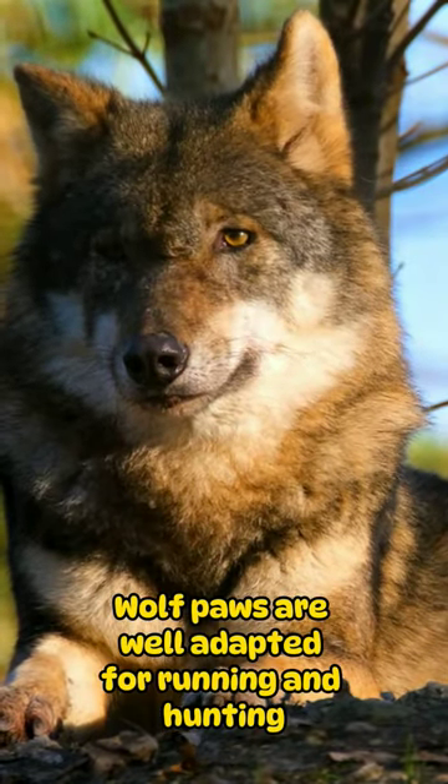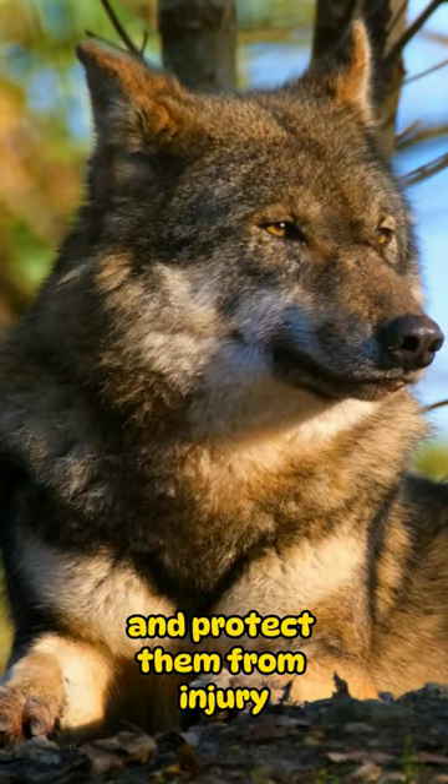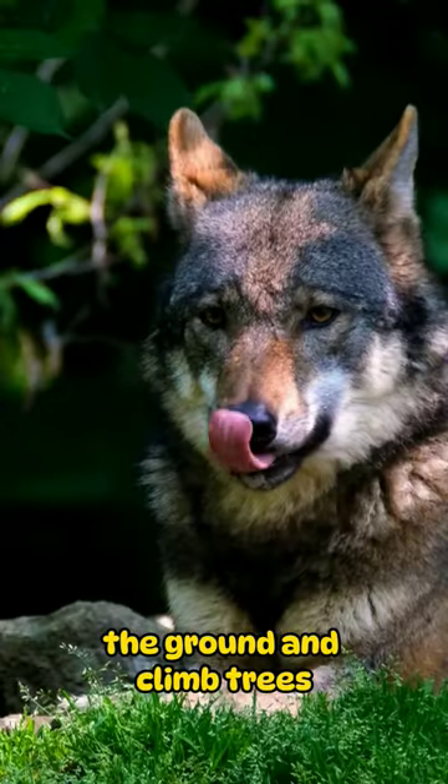Wolf paws are well adapted for running and hunting. They have thick pads that help to cushion their paws and protect them from injury. They also have sharp claws that help them to grip the ground and climb trees.